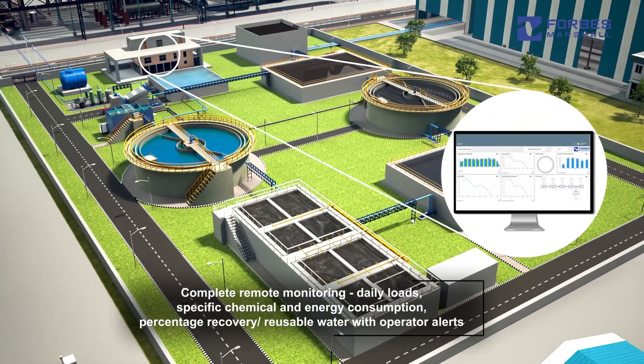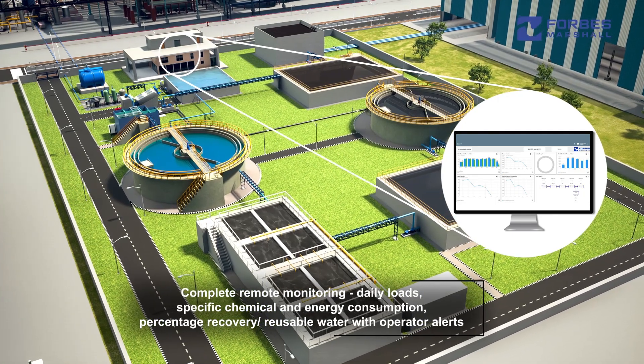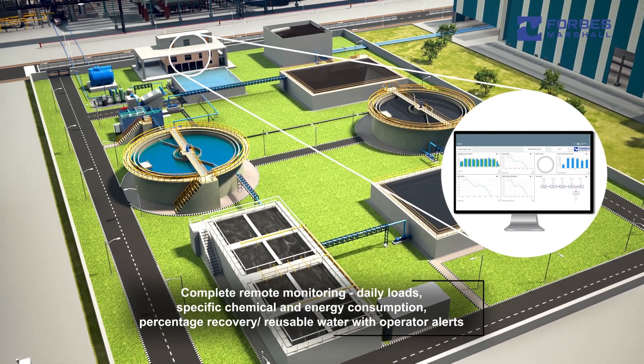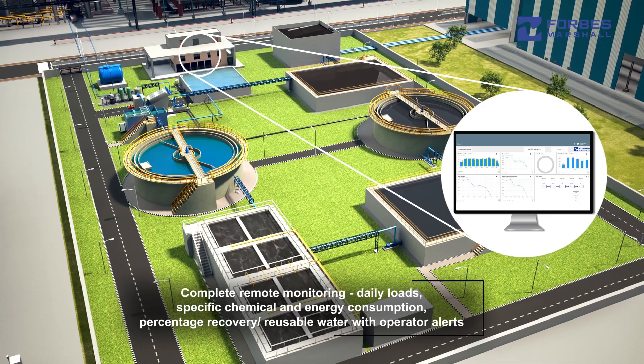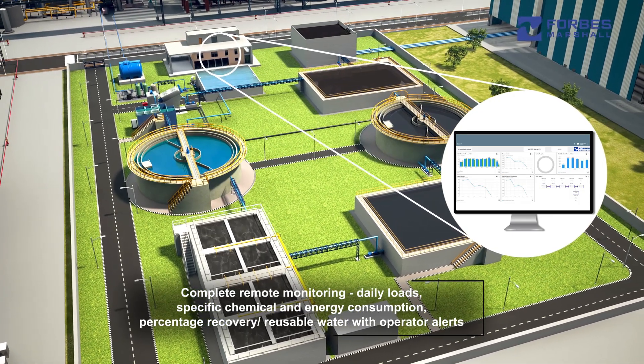Complete telemetry monitoring of the ETP is provided, with key reports including daily loads, specific chemical consumption, specific energy consumption, percentage recovery of reusable water, and operator alerts.